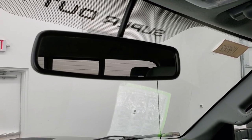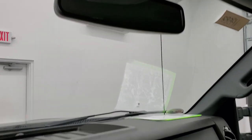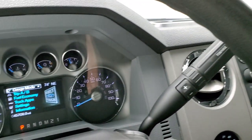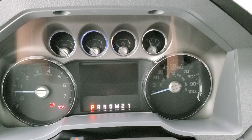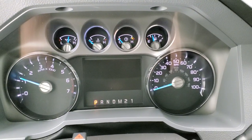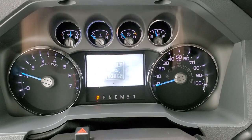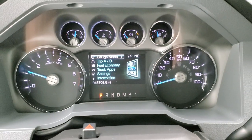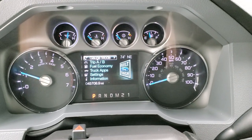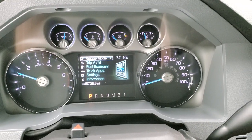It has backup parking sensors but does not have a backup camera. Starting it up – it starts right up with no check engine lights. You also get a compass and outside temperature display.